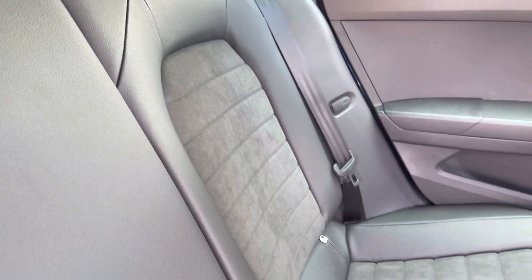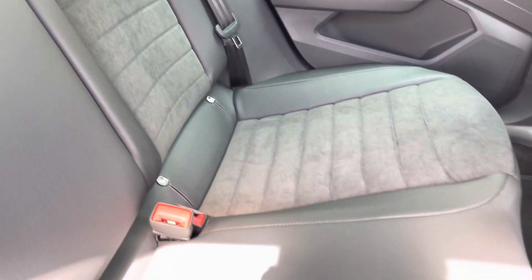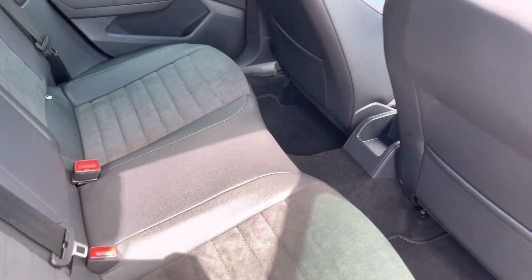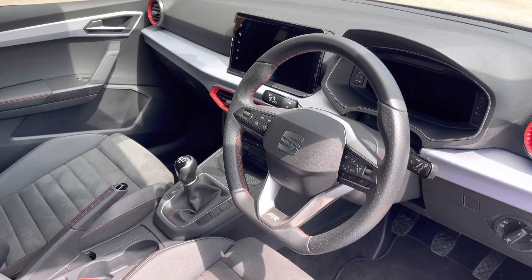Inside to the rear of the vehicle, we can see the gorgeous half leather, half alcantara seats on offer. The rear seats come equipped with ISOFIX points should you need to use them, and as you can see there is plenty of room for three passengers.